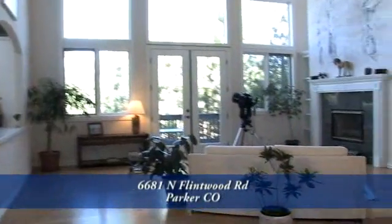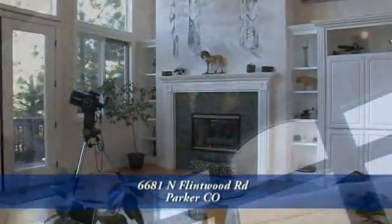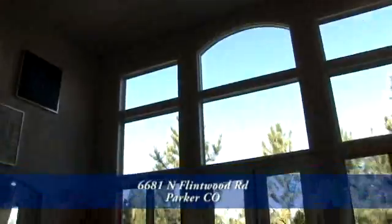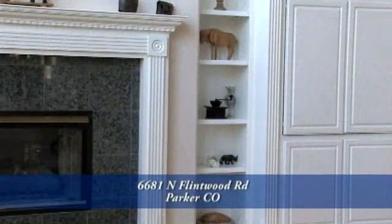Straight ahead is the enormous great room with two-story vaulted ceilings. There are floor-to-ceiling windows that bring in views of the front range. There's also a mural above the gas fireplace with its tile surround, and built-ins here in the great room.